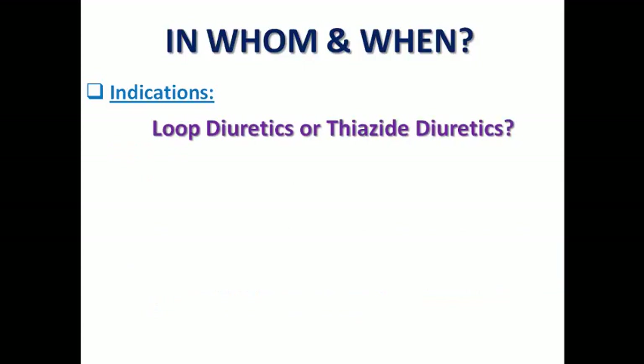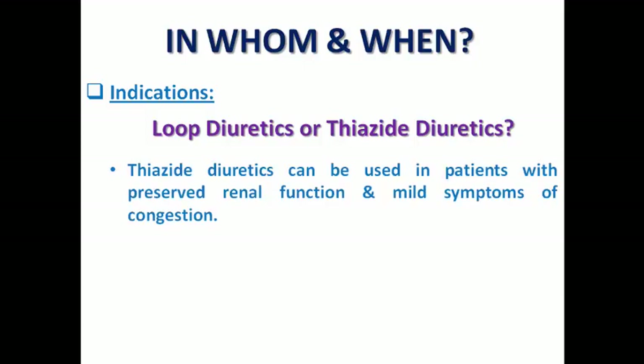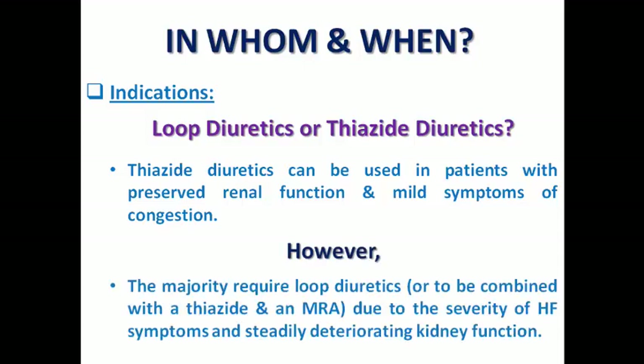The classic question: do we choose loop diuretics or thiazide diuretics, which are both potassium-losing diuretics, apart from the potassium-sparing diuretic MRA? Thiazide diuretics can be used in patients with preserved kidney function and mild symptoms of congestion because they are low-ceiling diuretics. However, the majority require loop diuretics, or sometimes we combine a loop with a thiazide and MRA due to severity of heart failure symptoms and deteriorating kidney function, because loop diuretics are high-ceiling diuretics. We usually start with loop diuretics alongside the other essential medications.